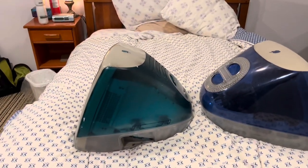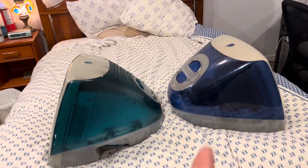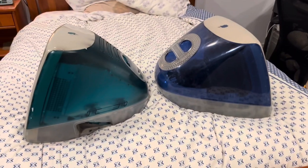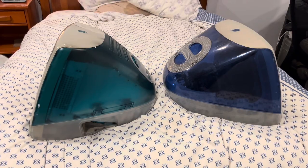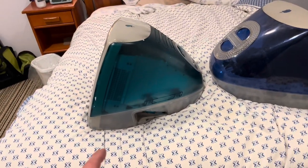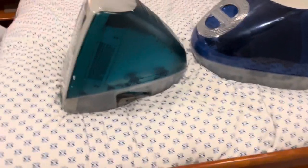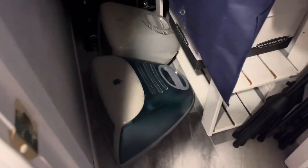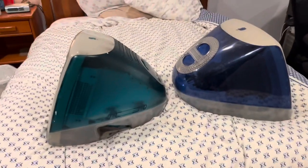So which one do I prefer personally? Slot-load machines all the way — 100%, no doubt about it. I've talked about this in other videos briefly. I only have two tray-load computers: this Bondi Blue right here and that Bondi Blue right there.